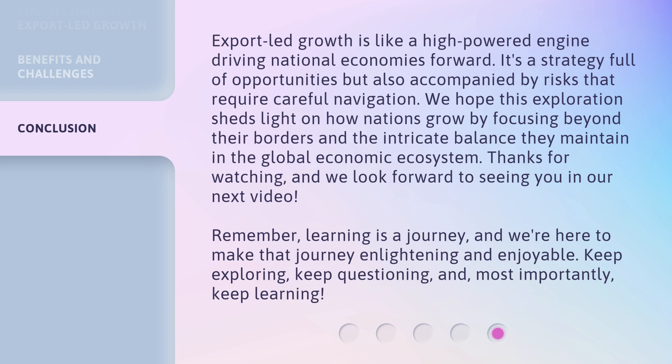We hope to see you in our next video. Remember, learning is a journey, and we're here to make that journey enlightening and enjoyable. Keep exploring, keep questioning, and, most importantly, keep learning. Stay tuned. Thank you very much for watching.